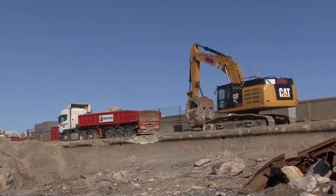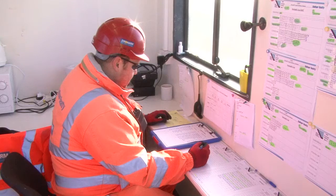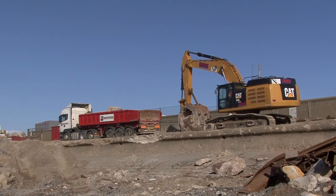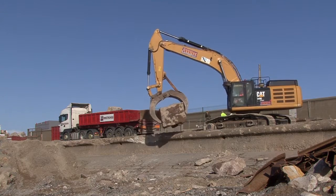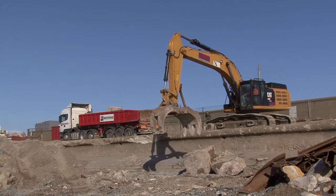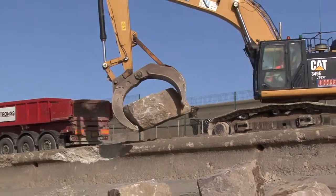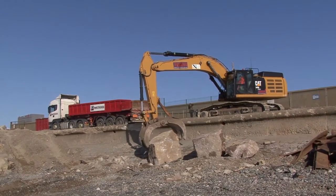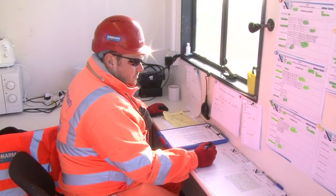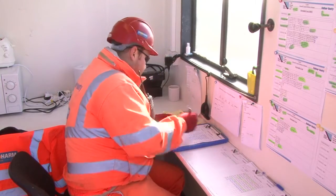Each rock is offloaded and weighed using an excavator-mounted grab. Rock weights are recorded to enable the required grading to be managed and controlled. The rocks are placed on the foreshore, from where they are moved into graded stockpiles ahead of handling into the works. A total of 50,000 individual rocks will be delivered and offloaded in this way.